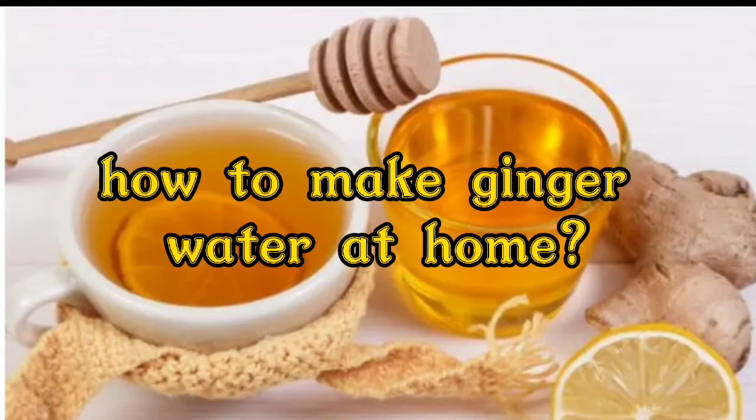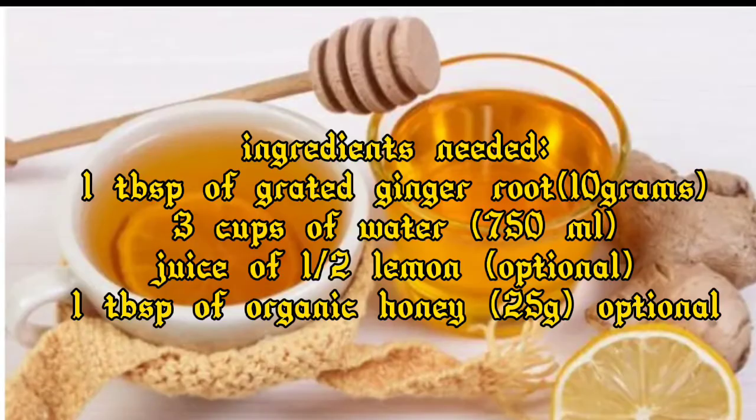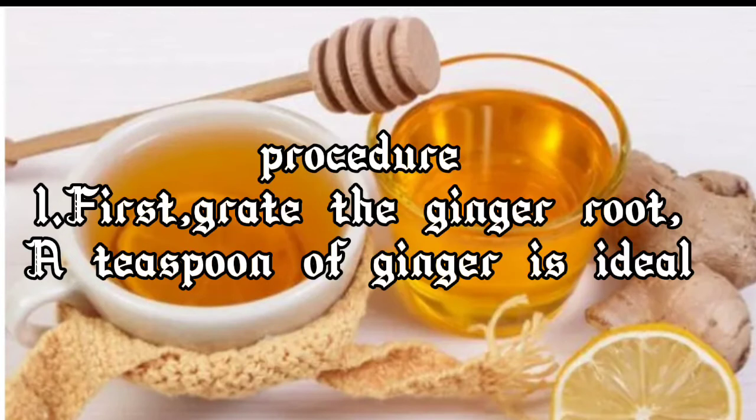How to make ginger water at home. Ingredients needed: one teaspoon of grated ginger root (10 grams), three cups of water (750ml), juice of half a lemon (optional), one teaspoon of organic honey (optional).